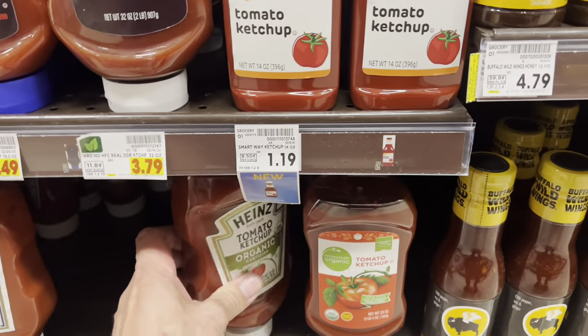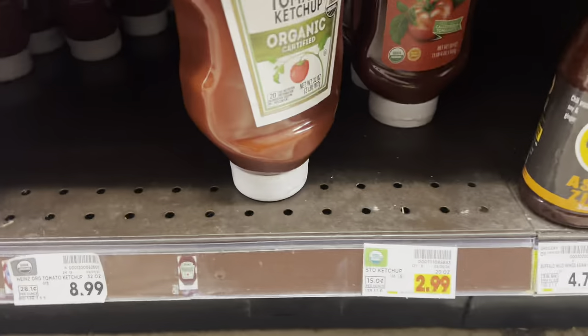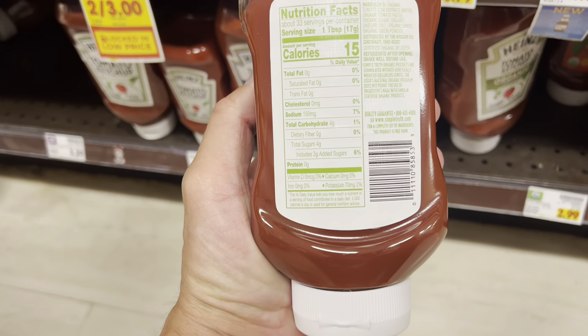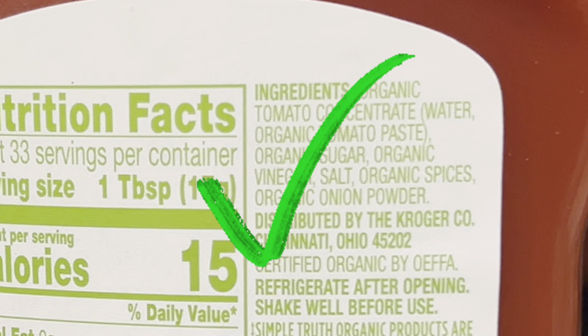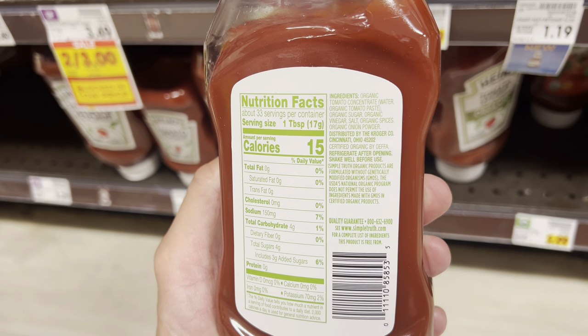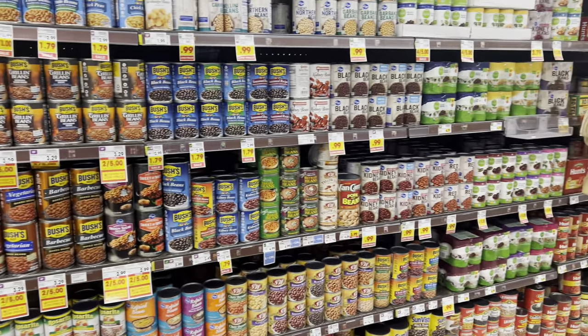Ketchup is not great for us, but life's better with ketchup. The Simple Truth organic ketchup is good because it uses organic tomatoes — all the other ingredients are organic as well. There's some sugar in there, but if you're going to buy ketchup, that's what I'd go with. This Ralph's Simple Truth brand is actually pretty good.